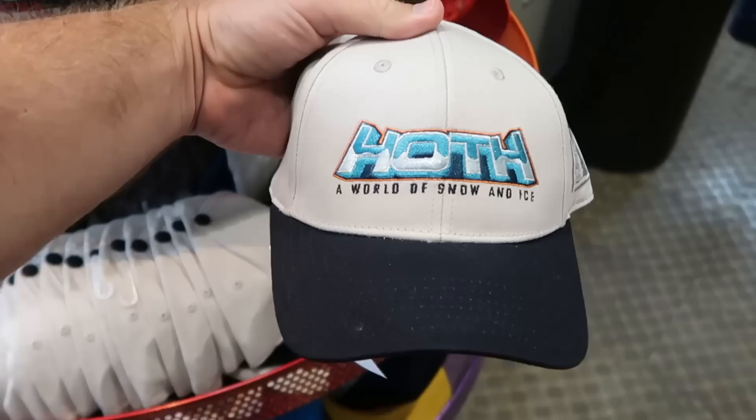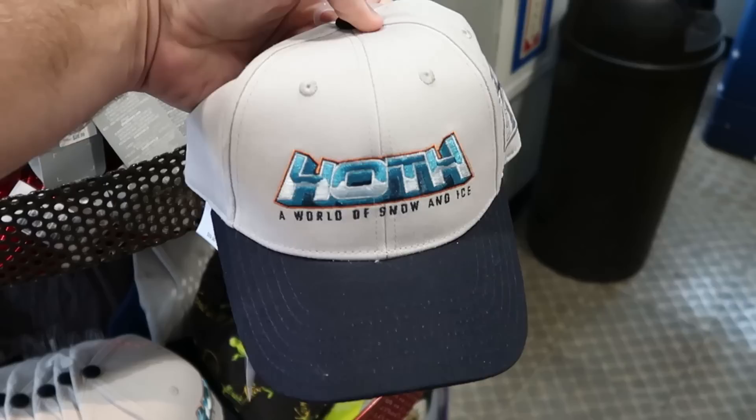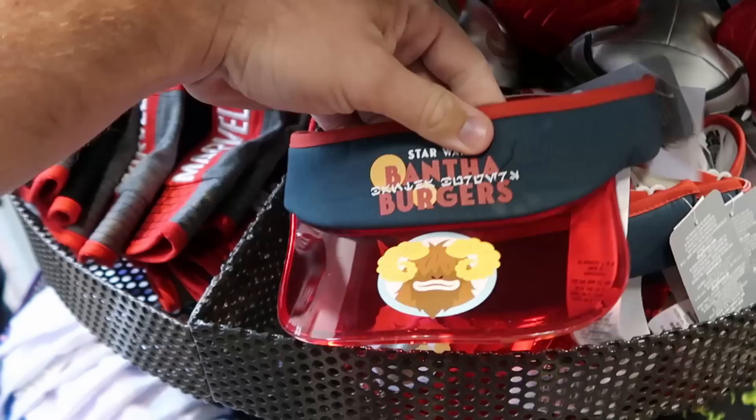Over here is a Star Wars baseball cap — embroidered Hoth, 'A World of Snow and Ice,' with the AT-AT. These are adult-sized baseball caps for only $8 each. Right up ahead they have the Star Wars Bantha visors as well — the clear red plastic that says 'Star Wars Bantha Burgers' with pinstriping — $7.99.